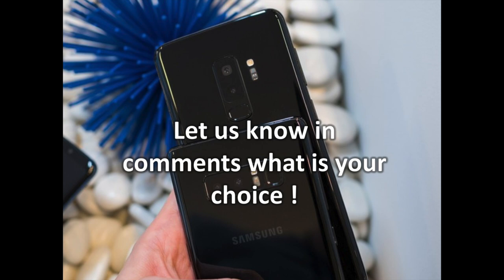So either you need a stylus and you buy the Note 8, or you'll be better served overall by the Galaxy S9 Plus. Let us know your choice in the comments. To discover more Android and Samsung related content, don't hesitate to subscribe to the channel.